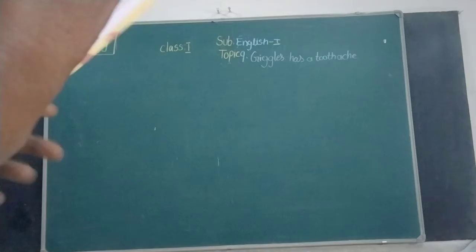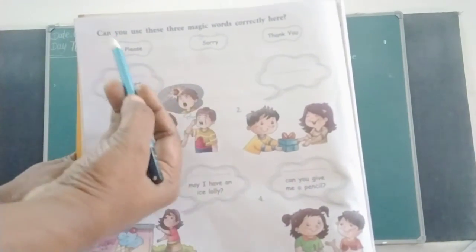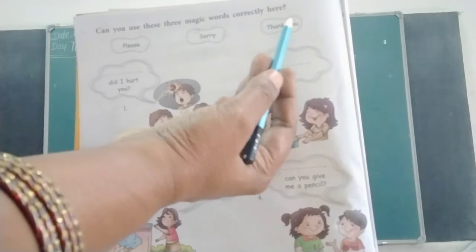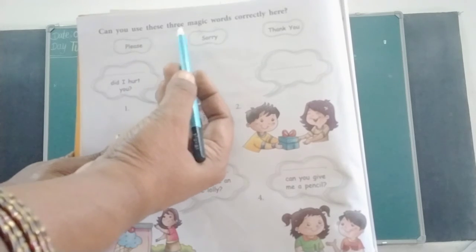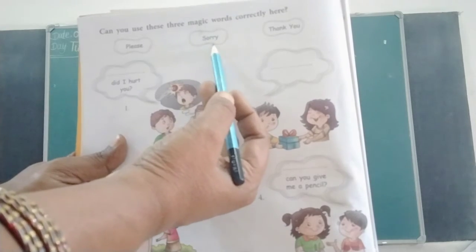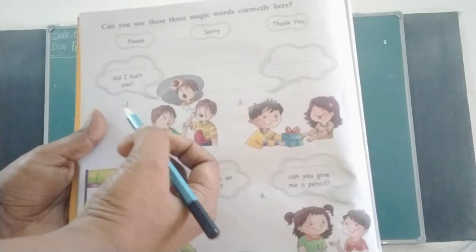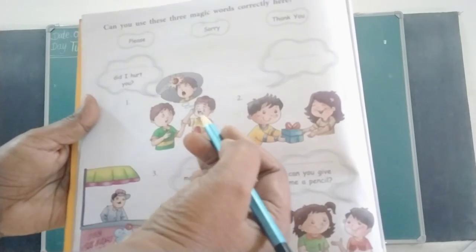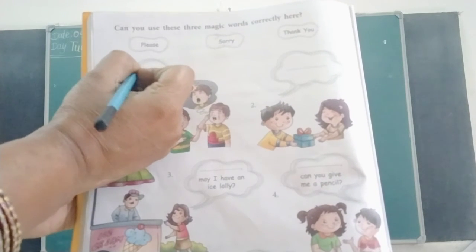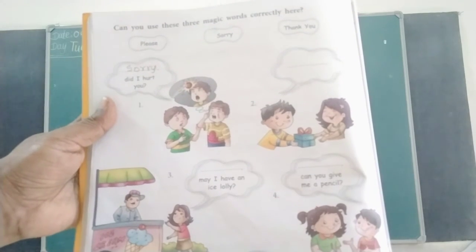Turn your page children. Can you use these three magic words correctly here? The magic words are: Please, Sorry, Thank you. First one: Did I hurt you? — Sorry.